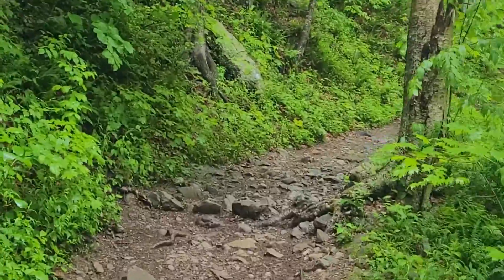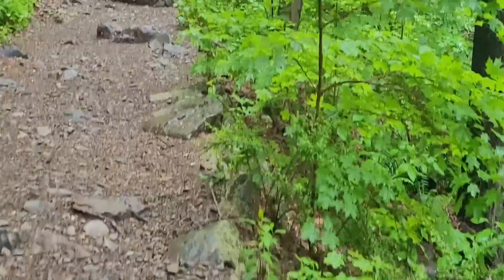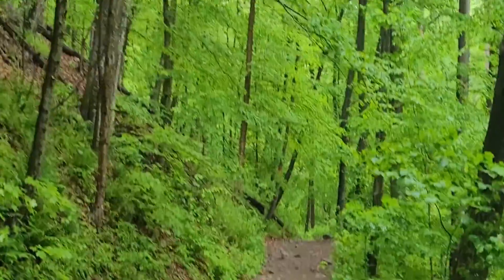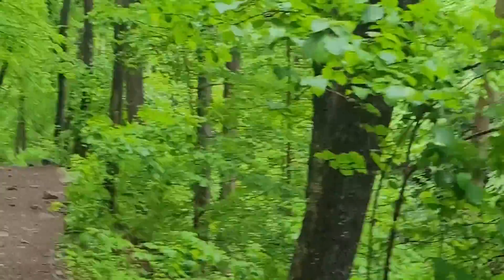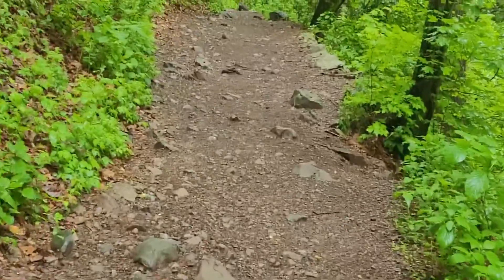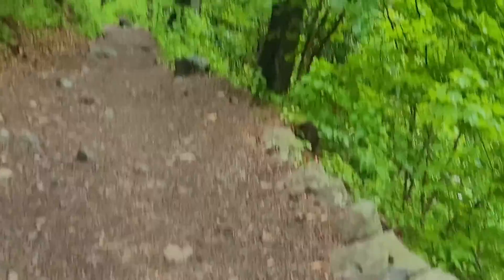So going up we'll be on the AT and then coming back we'll be on the Dunfield Creek Trail. Look how green everything is here — last time I was in this area I was doing the Mount Tammany hike and this was covered with snow. It was so beautiful. I'll leave the link above if you want to watch that hike. But it's a lot different here in the spring, so let's keep going.